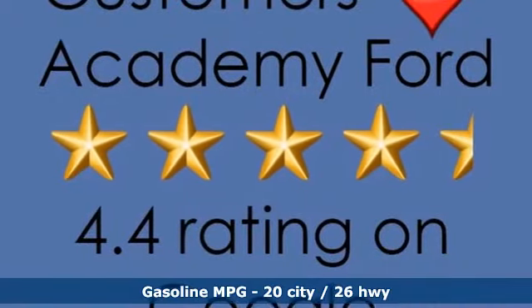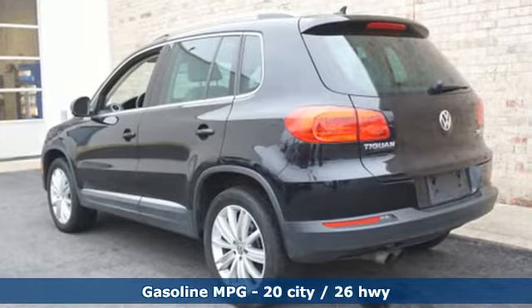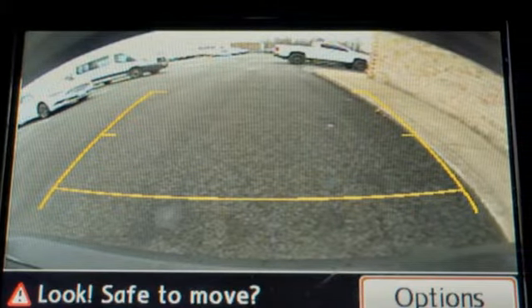It comes with great features you love: turbo inline four-cylinder engine, dual zone climate control, streaming audio, and front heated bucket seats.